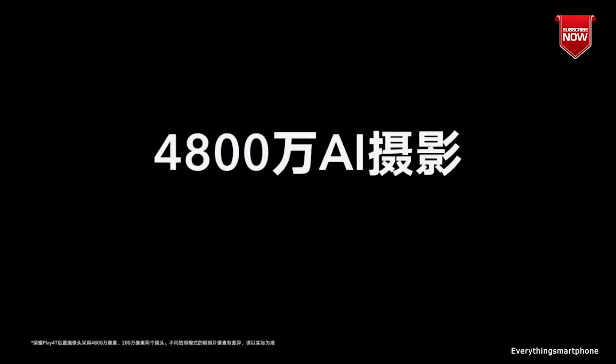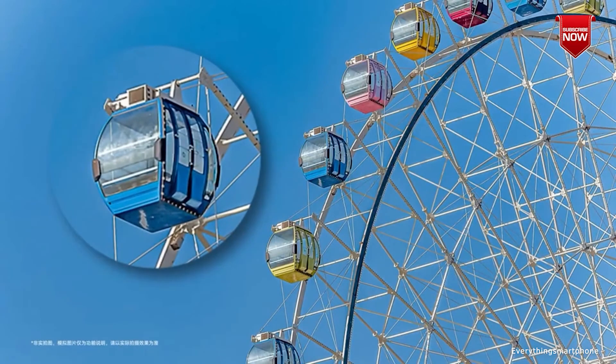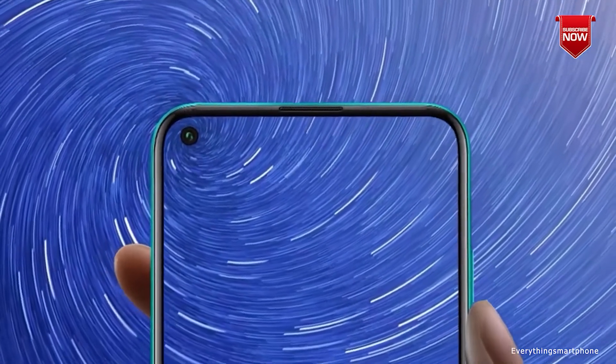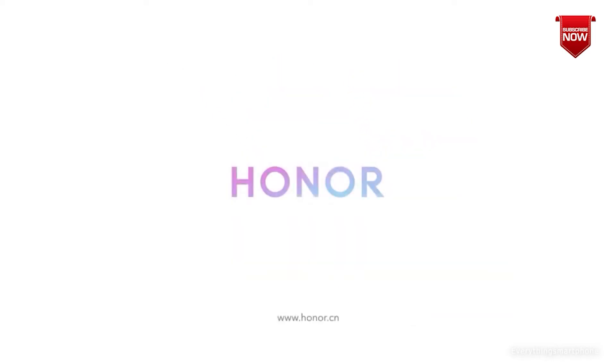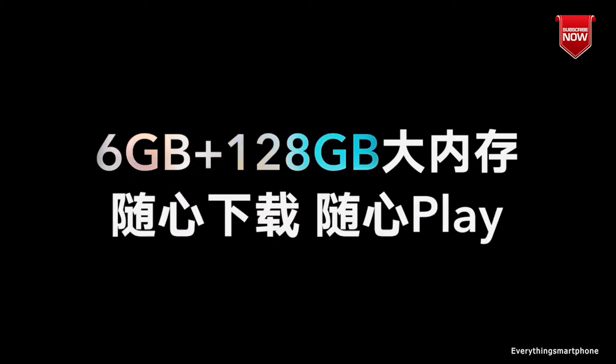The phone supports expansion of memory via a microSD card. For the main camera, it has a dual camera setup on the back side starting with a 48-megapixel main shooter with f/1.8 aperture and a 2-megapixel depth sensor lens with f/2.4 aperture. On the front side it has an 8-megapixel selfie camera with f/2.4 aperture.